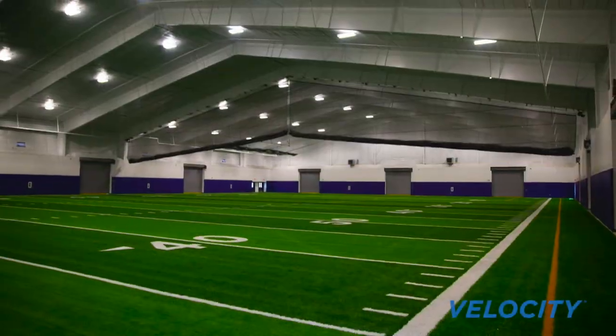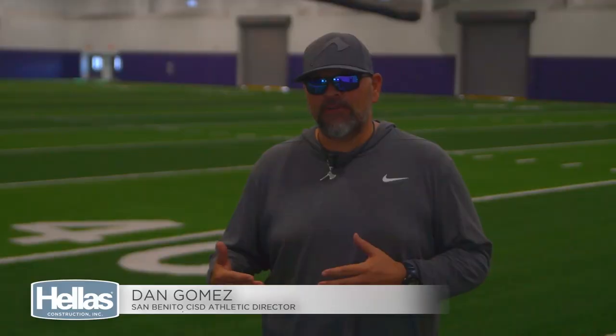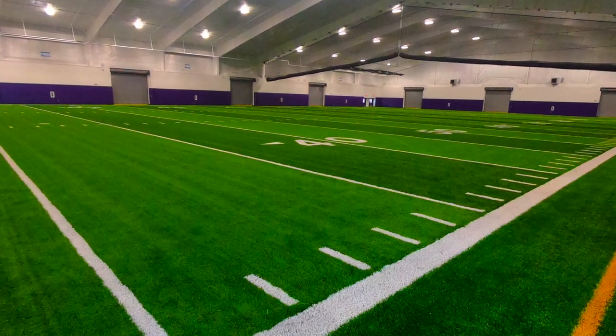It looks great and feels even better. Velocity Turf by Hellas is a very plush product. You can tell the difference from the very first time they laid the carpet to the finished product and the impact it's going to have during practice time for all our sports.